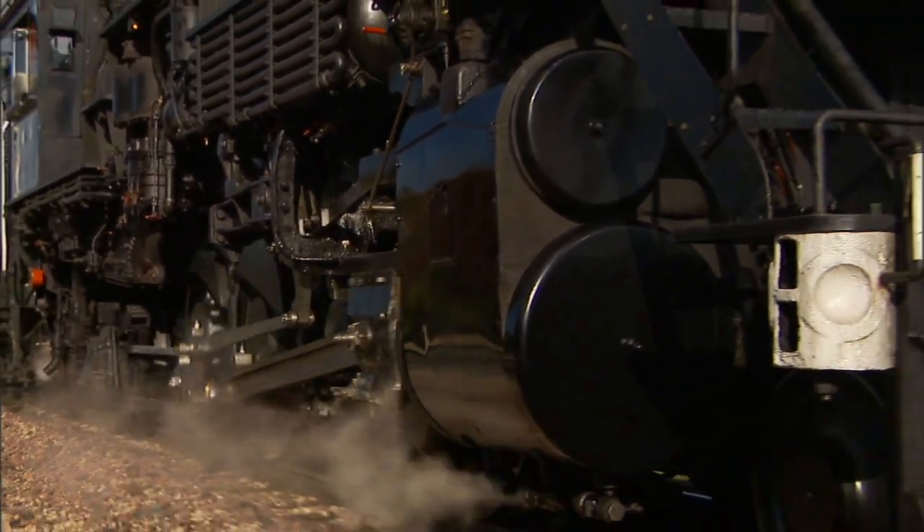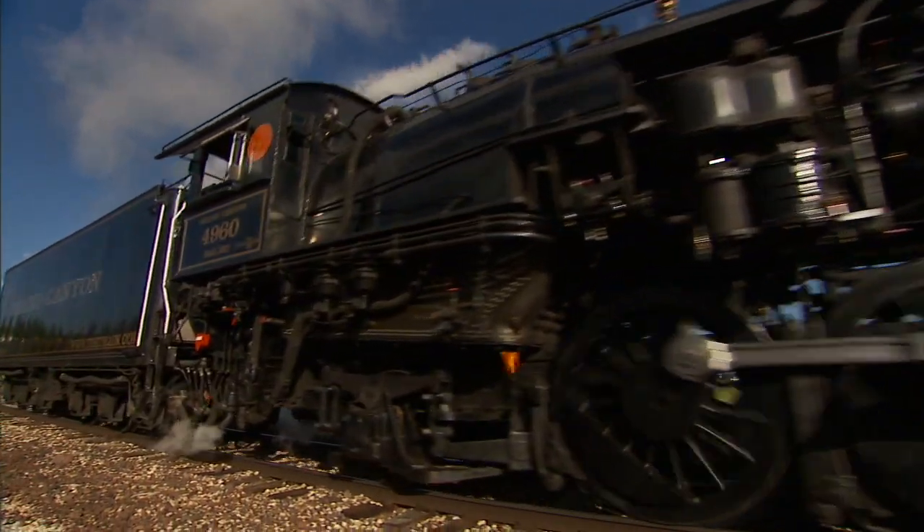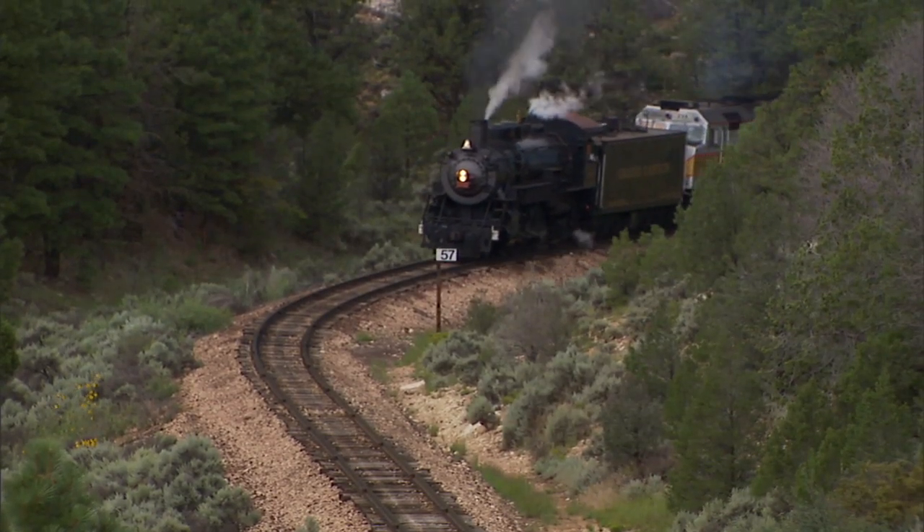I think people marvel at how does it even work. They inspire awe in anyone who sees them and is lucky enough to ride behind them. Xanterra Parks and Resorts is proud to be the largest provider of services inside national parks for the National Park Service in the United States.